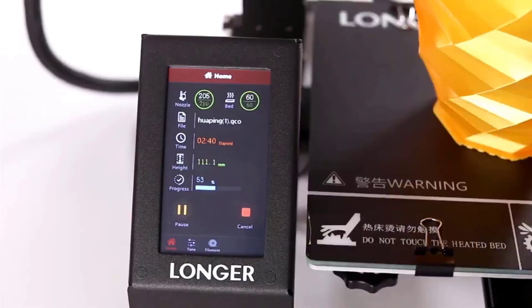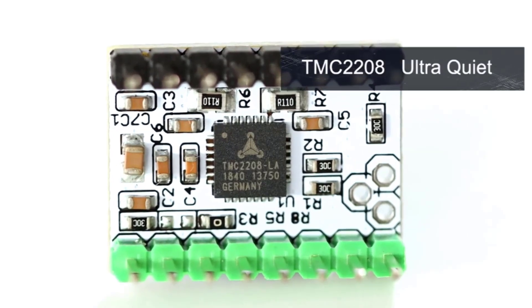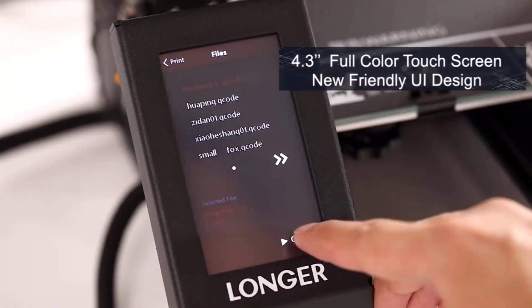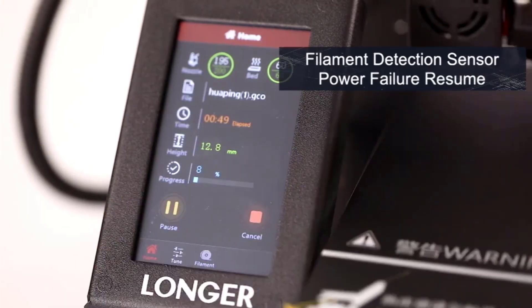Open-source design: this allows users to modify and improve the printer's hardware and software, which can be appealing to tinkerers and experienced makers. 4.3-inch full-color touchscreen: this provides a user-friendly interface for controlling the printer and monitoring the printing process. Full metal frame: this makes the printer more durable and stable, which can help to improve print quality.